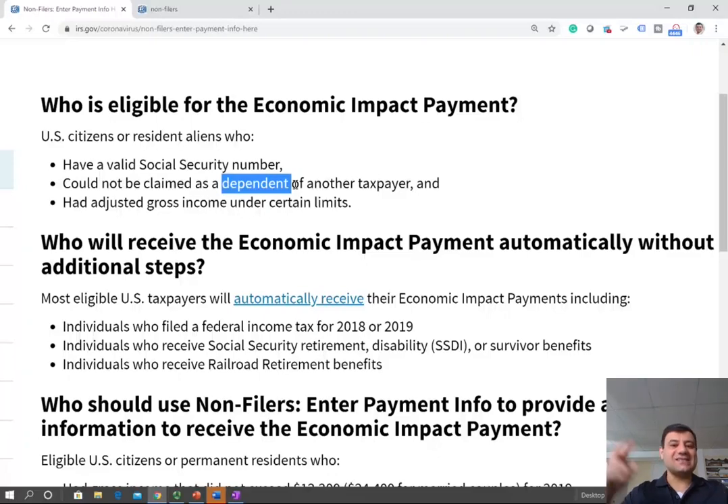You qualify as independent since you are not a dependent — there's no such thing as officially independent, but you will have to file your own return. If you are not required to file, this is where this website will help you. You want to tell the IRS that you exist, you are not a dependent — send me the money.